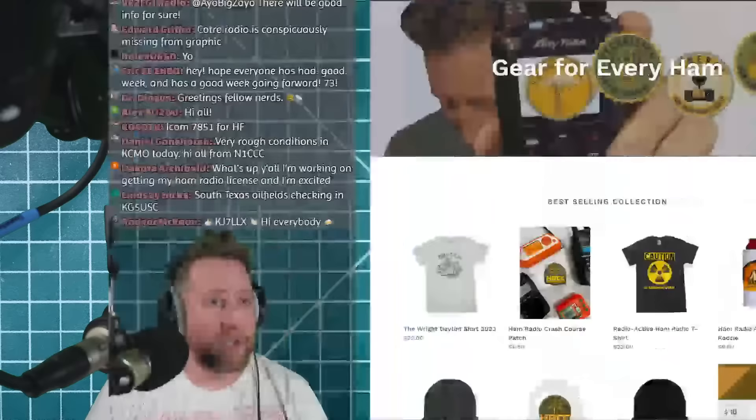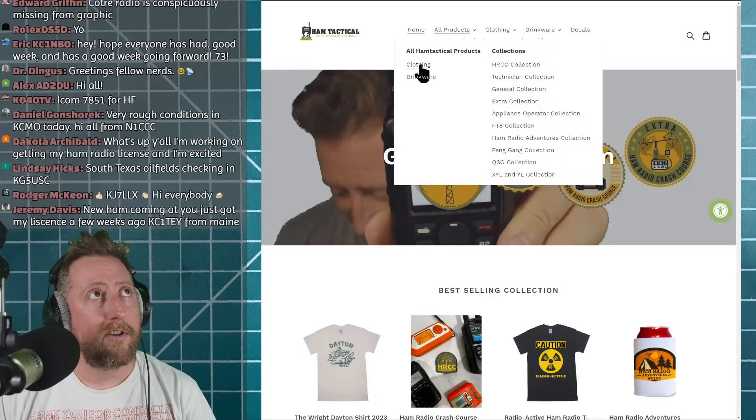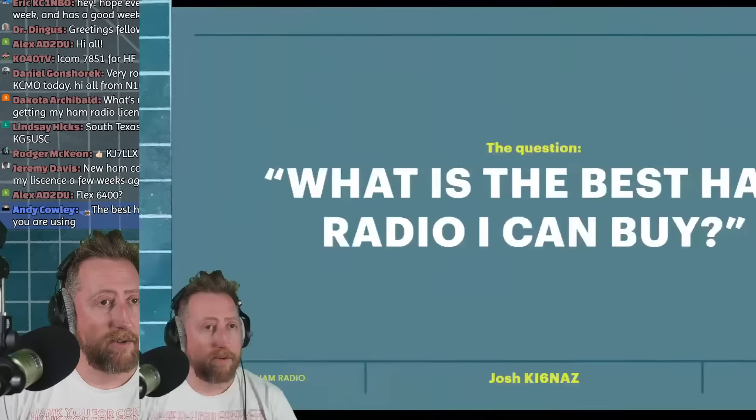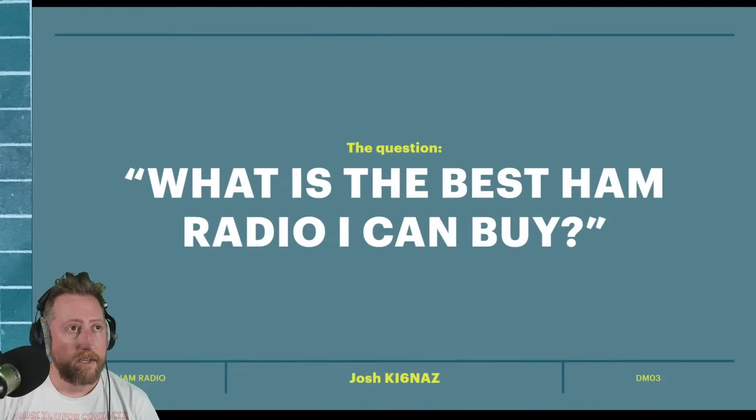Quick shout out to the merch store at hamtactical.com — you can get an FT8 hoodie there. Now let's get right into the slides. I'm watching the chat, so as questions come up I will take them, but first we need to go on a little thought experiment. What is the best ham radio I can buy? Let's turn that around into something most people watching can understand.